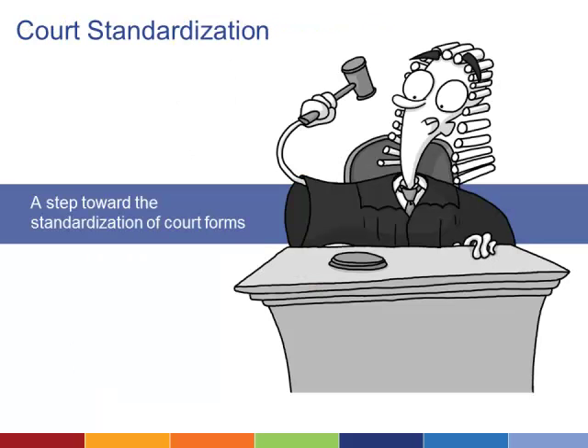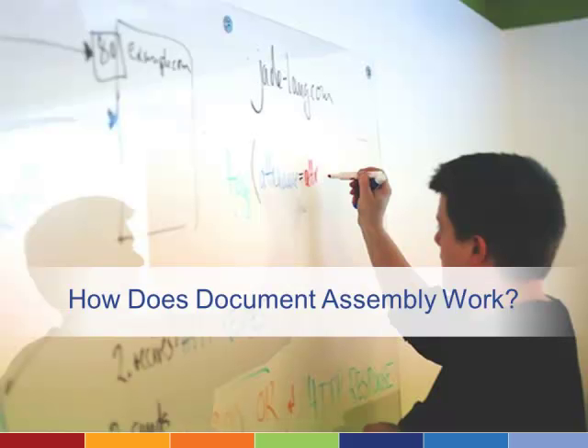Local courts are often their own fiefdoms with their own rules and documentation standards. The creation of a Document Assembly system can be a step toward standardizing the forms throughout your state, which can save time and eliminate confusion for attorneys and clients.